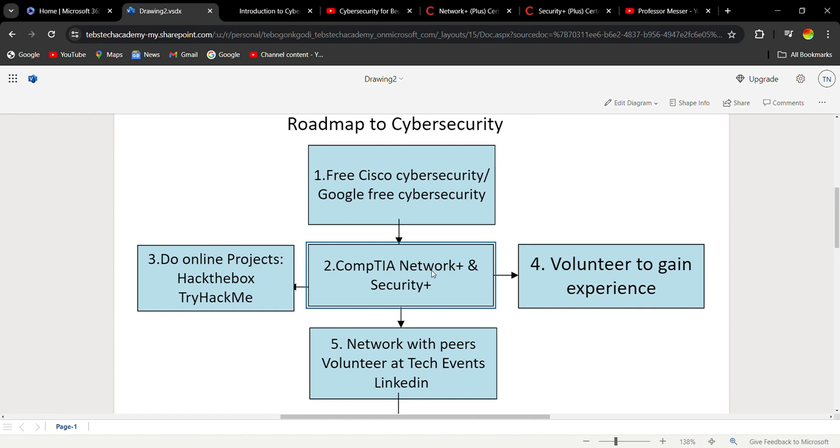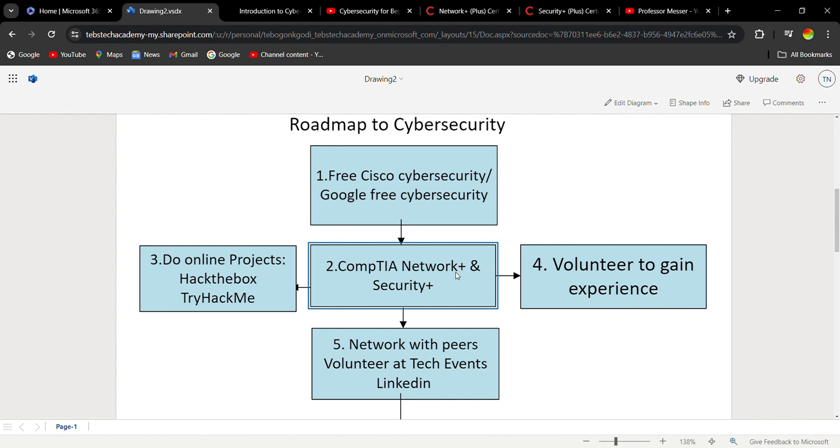You need to study CompTIA Network+ and Security+ because a lot of the things you find in the Security+ exam — that knowledge also exists in the Network+. So if you study the Network+, it will make it easier for you to pass the Security+. You don't have to go and write the exam for the Network+; you can just study it for the knowledge, then move on to the Security+, study that, and go write the exam for the Security+.